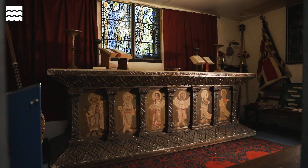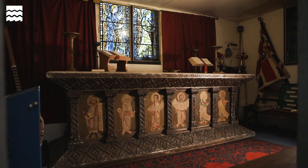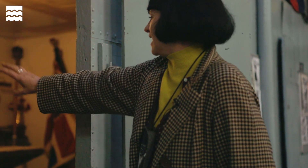Now this is wonderful. This is the ship's chapel, which is a genuine chapel. It's from the set of the film Beckett, so Richard Burton actually died on that altar in there.